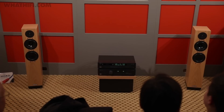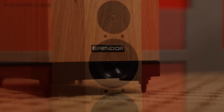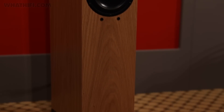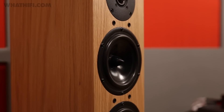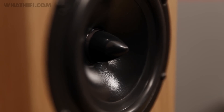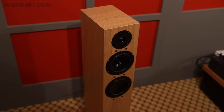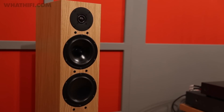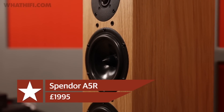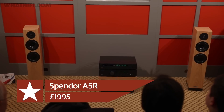The new A5R floor stander got its debut over at the Spendor stand, a 2.5-way speaker that is a little more compact than its bigger brother, the award-winning A6R. Its claimed party trick is room-friendliness, and its sound performance promises to be almost independent of room placement. Spendor has applied technology from its D-line of speakers, with both 15cm drivers featuring cast magnesium alloy chassis, high-efficiency motor systems and optimised electrodynamic damping, supported by a 22mm tweeter. Five finishes are available, starting from £1,995 for the pair, and they're available now.